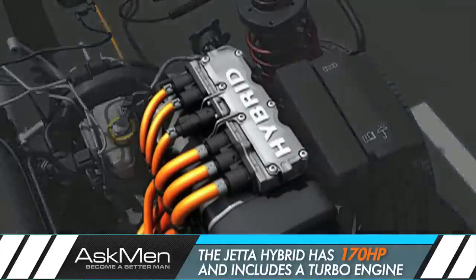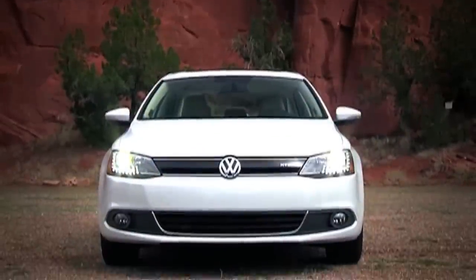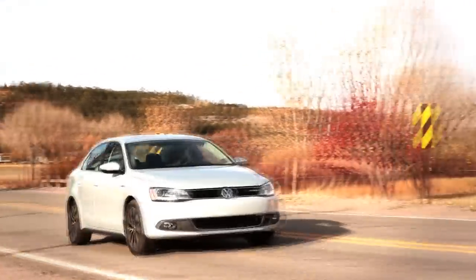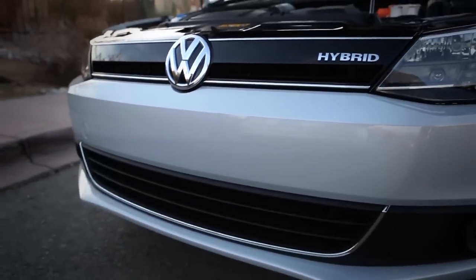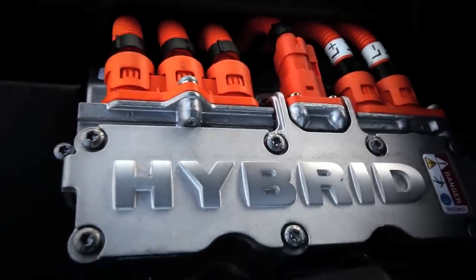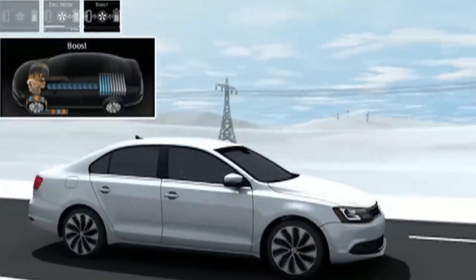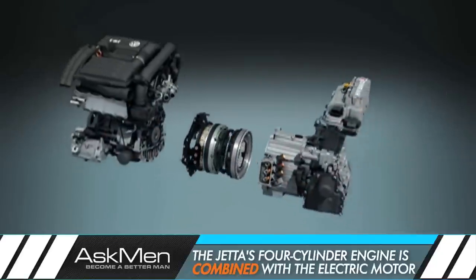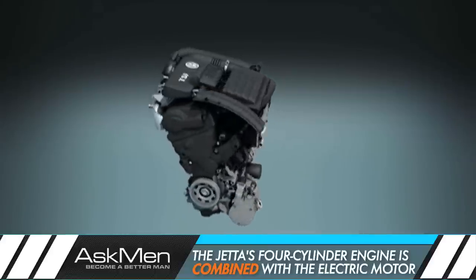The Jetta Hybrid has a slightly different system to everybody else's. We want a car that's fun to drive as well as an eco-friendly car, so there's no real compromise with our vehicle. Most of the other hybrids on the market use naturally aspirated engines with a continuously variable transmission. Instead, we have a dual clutch DSG automated manual transmission mated to a turbocharged direct injection engine.